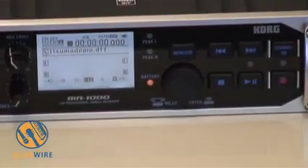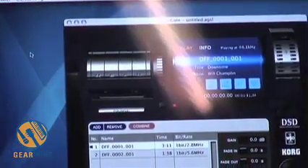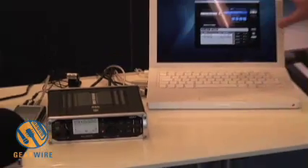Both recorders ship with a software program called AudioGate, a cross-platform software program that transfers all of the audio from your MR1 or MR1000 into the computer via USB.